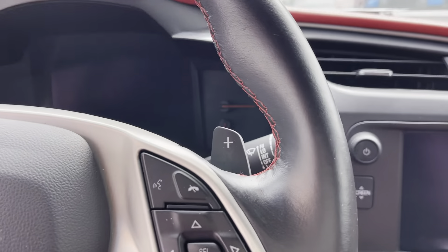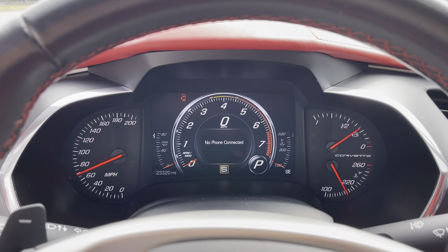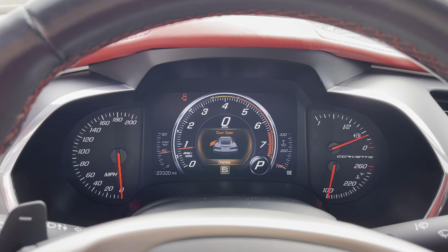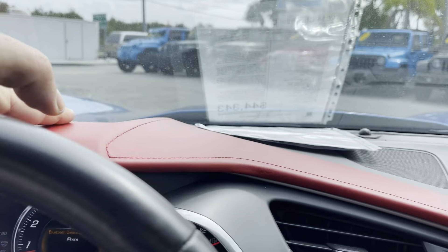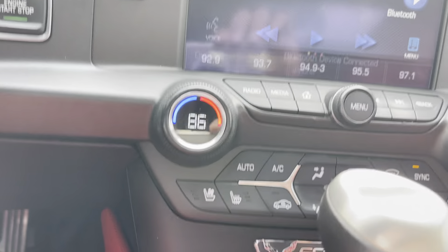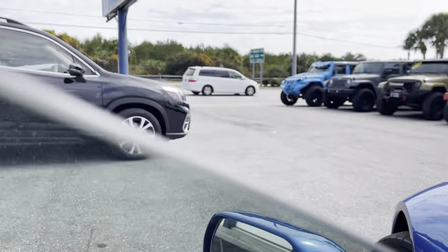Let's start it up — we're going to do a cold start here so you can see there's no check engine lights or anything on. There you go, starts right up. The screen goes up and down no problem. The 3LT package gives you more red on the inside. You've got navigation, heated and cooled seats, and this also has heads-up display.